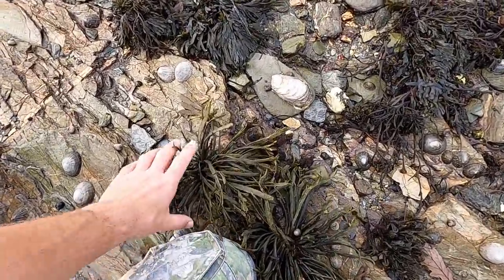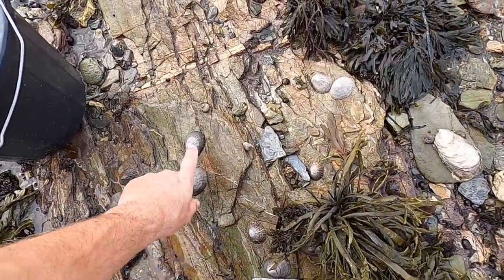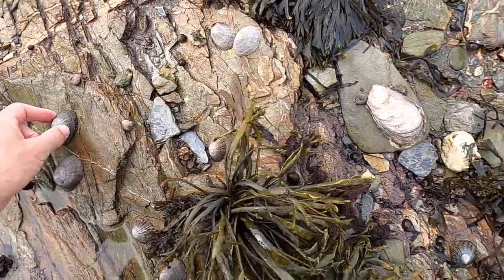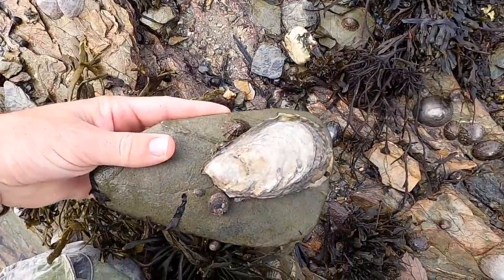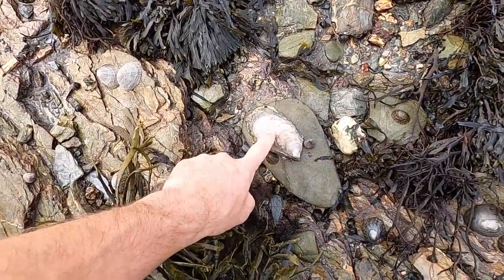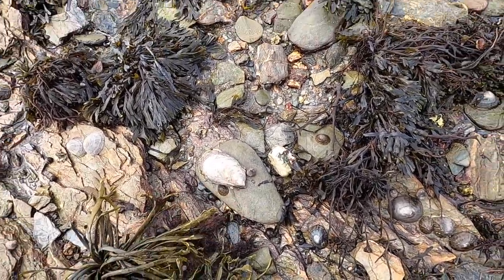Up here on the higher area of the shore you can see there's an awful lot of surf action because the seaweeds are stunted and a little bit battered. You will generally only find things that can cling right to the rocks like these limpets. And that on there is an invasive Pacific rock oyster. I could smash it because it's an invasive species, but I'll leave it for people who like eating those.